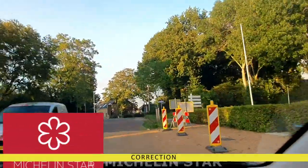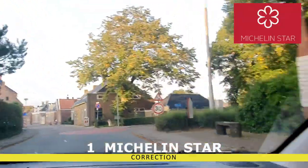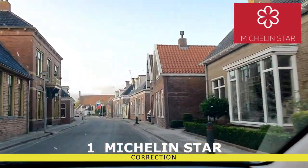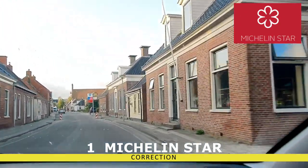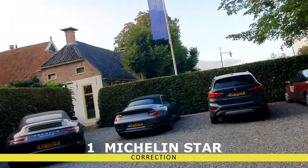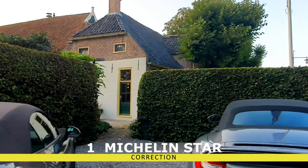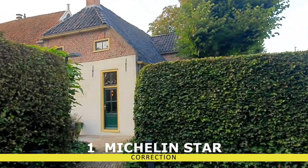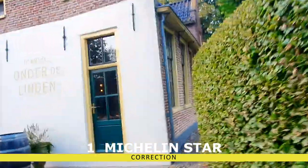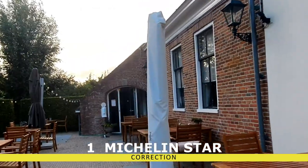This is a hamlet, a little village, but here is a restaurant with a Michelin star. We drove all the way from The Hague to Groningen to have dinner at this two-star Michelin restaurant. We are walking to this two-star restaurant for dinner — it's like a farmhouse. Let's see where the entrance is. I think it's this way.